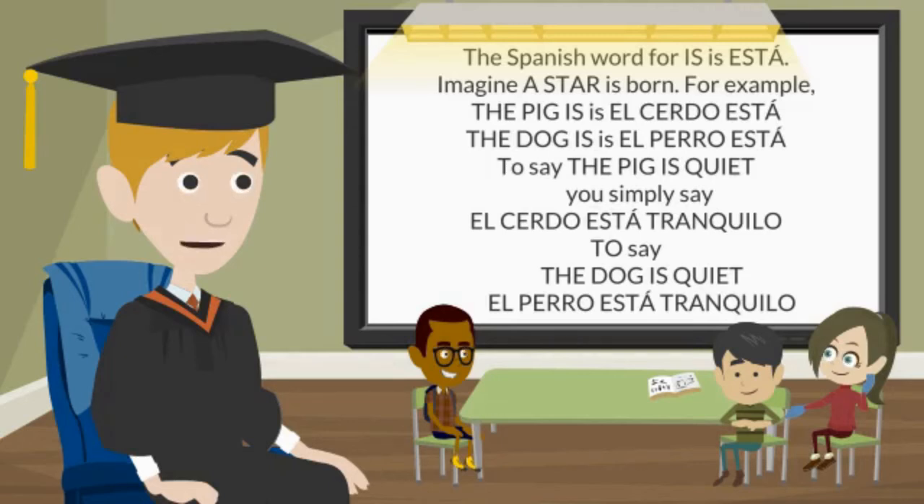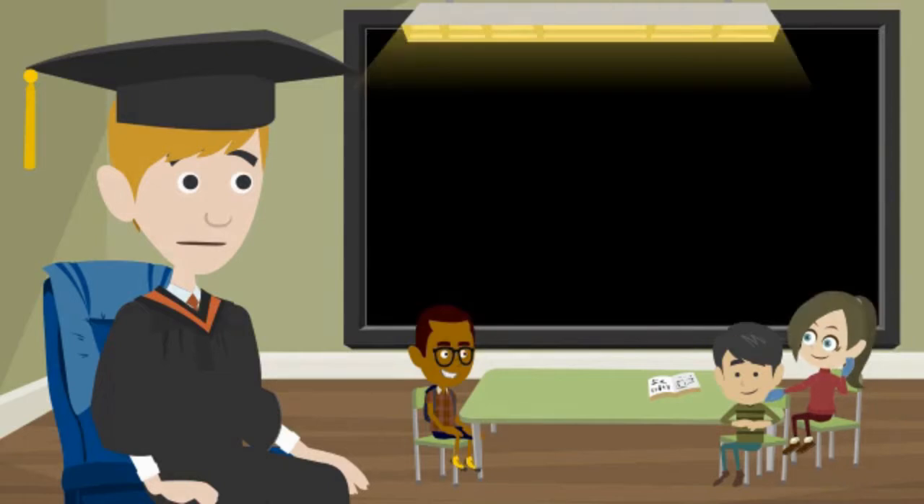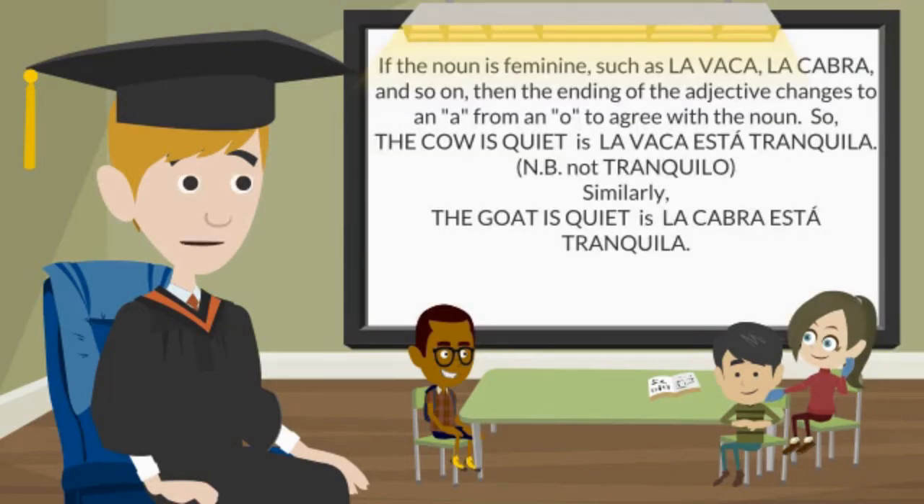The Spanish word for 'is' is está — imagine a star is born. For example, the pig is quiet: el cerdo está tranquilo. The dog is quiet: el perro está tranquilo. Then the ending of the adjective changes to an A from an O to agree with the noun. So the cow is quiet is la vaca está tranquila, not tranquilo. Similarly, the goat is quiet is la cabra está tranquila.